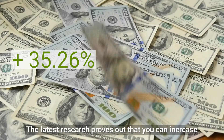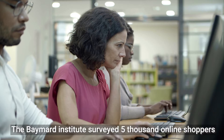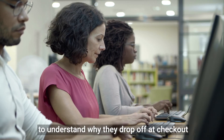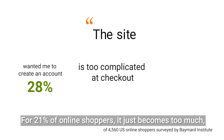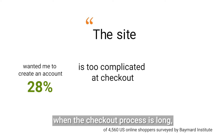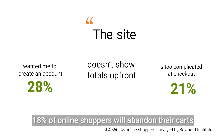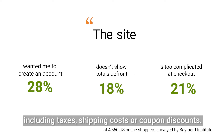The latest research proves that you can increase checkout conversion by 35% simply with a better design. The Baymard Institute surveyed 5,000 online shoppers to understand why they drop off at checkout. 28% don't want to be forced to create an account. For 21%, the checkout process is just too long with too many clicks and too many pages. 18% will abandon their carts if they can't immediately see how much they should pay, including taxes, shipping costs, or coupon discounts.